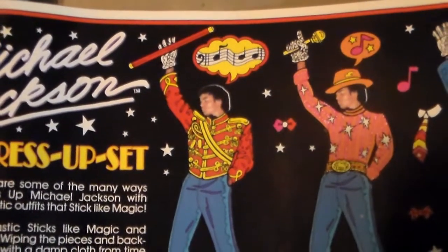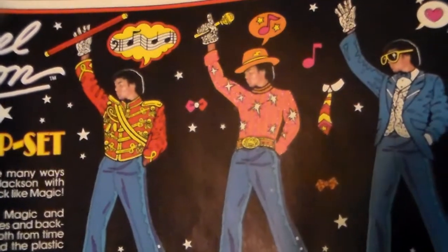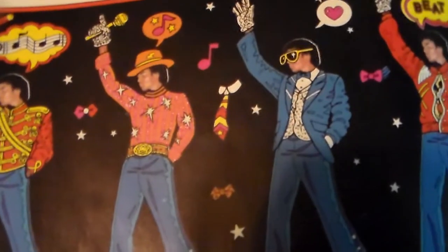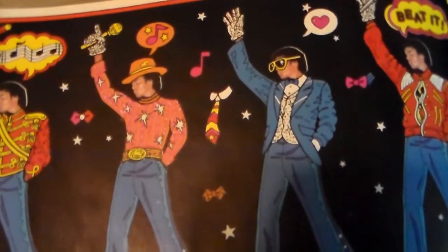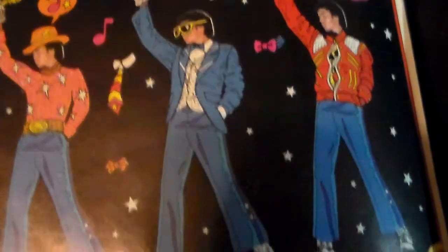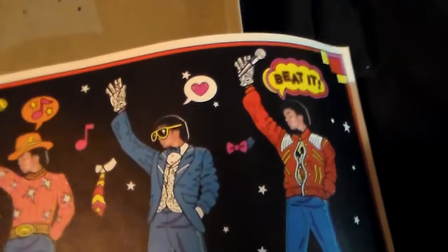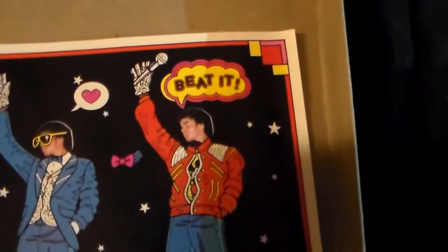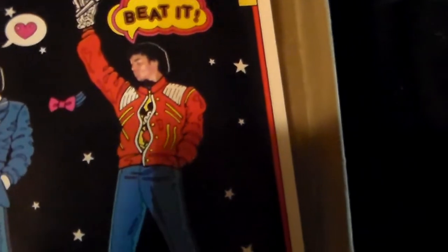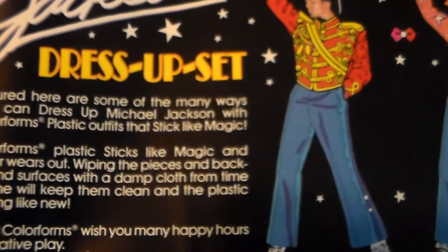You can put these outfits on Michael. There's Michael from the American Music Awards, here's Michael with an orange hat and stars on him — you can put sunglasses on him. He's wearing a blue tuxedo and he's got a heart next to him. Then there's Beat It and they've got a Mickey Mouse shirt on underneath — isn't that cool guys?